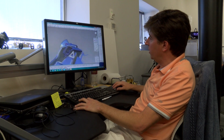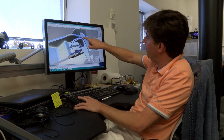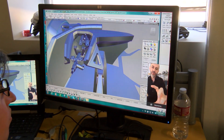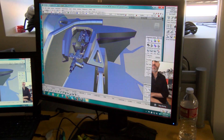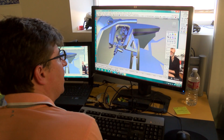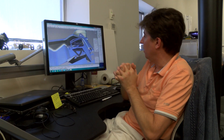Another issue we were talking about is the support beam for the steering column. The original was meant to be in aluminum, but since we are going to print the complete car, this is the new part that is going to be printed in the same body.